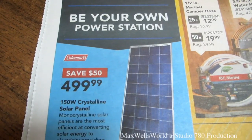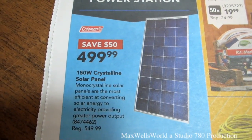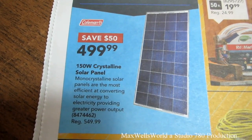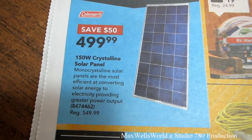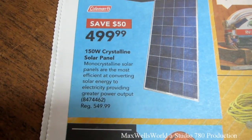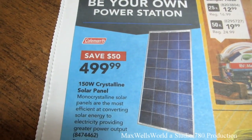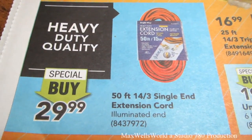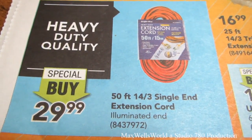The next one is a Coleman brand 150-watt mono-crystalline solar panel. Mono-crystalline solar panels are the most efficient at converting solar energy to electricity, providing greater power output. Savings of $50, on sale for $499.99. Also a 50-foot 4-3 single-end extension cord, special buy at $29.99.